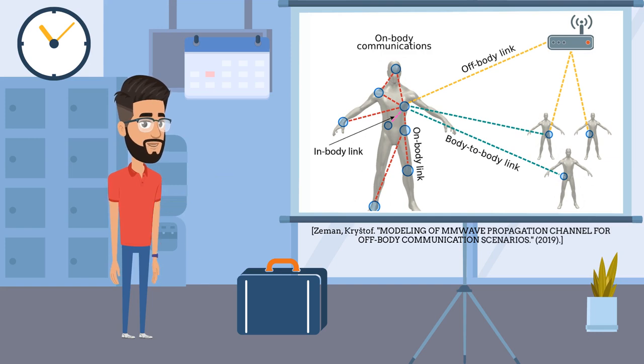The Wireless Body Area Networks can be further categorized as follows. First, In-body communications, which occur between two or more devices inside a human body. This communication is mostly between implanted medical sensors.